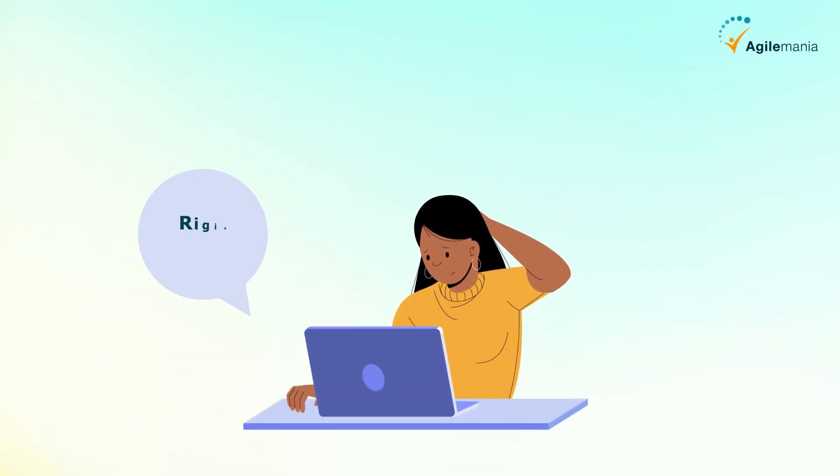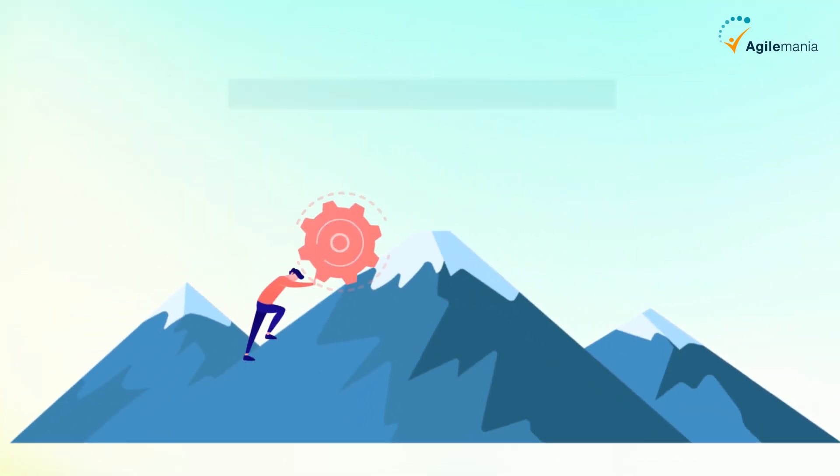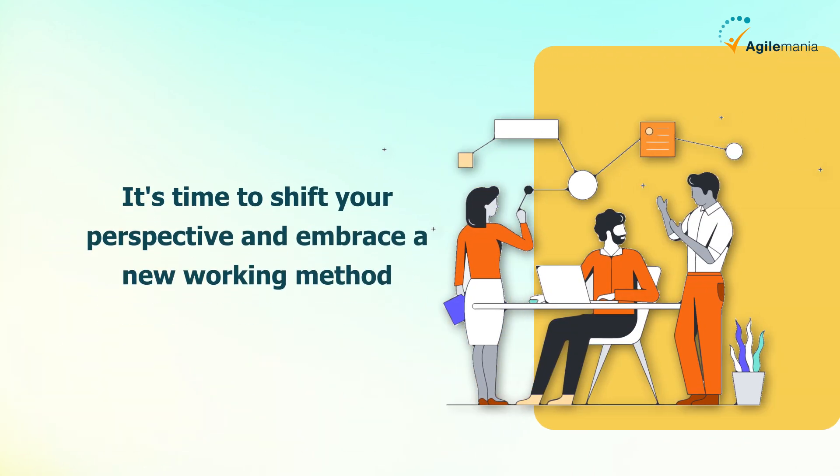Are you tired of feeling overwhelmed by rigid processes, endless meetings, and slow project progress? Do you find yourself struggling to keep up with changing requirements and deliverables? It's time to shift your perspective and embrace a new working method.